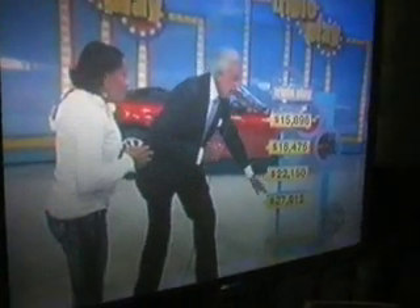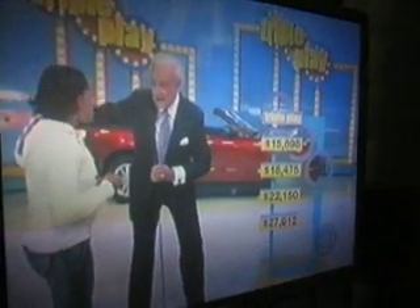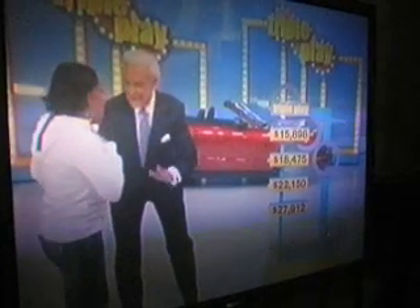If we get a yes here, you win car number one, car number two, and car number three. If we get a yes, what will you do with all these cars? I don't know — my sister needs a car. And who else? My mom. Your sister, your mom, and which one are you going to keep? I'm going to keep the Ford Mustang. That's a sporty little convertible, isn't it? Yes, it is. You'd look great in that.